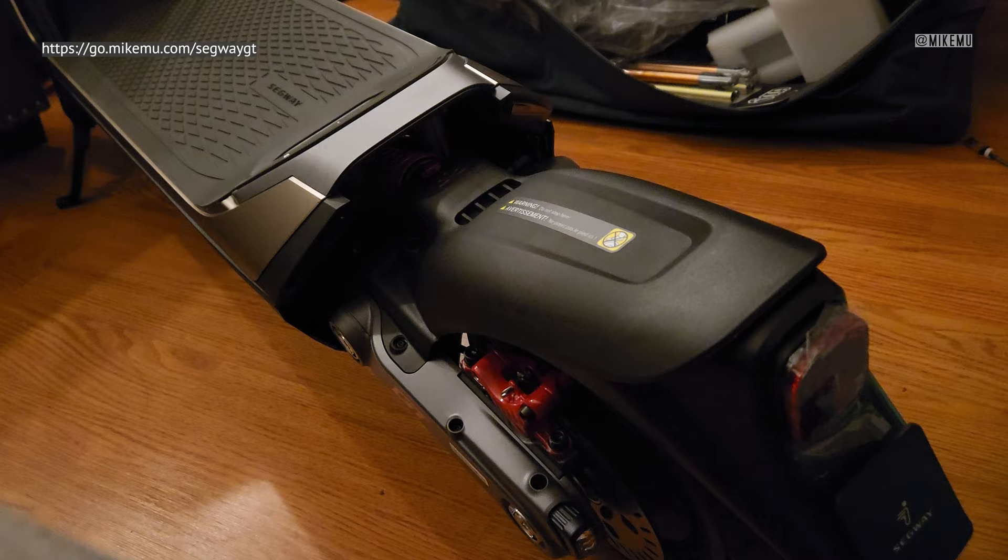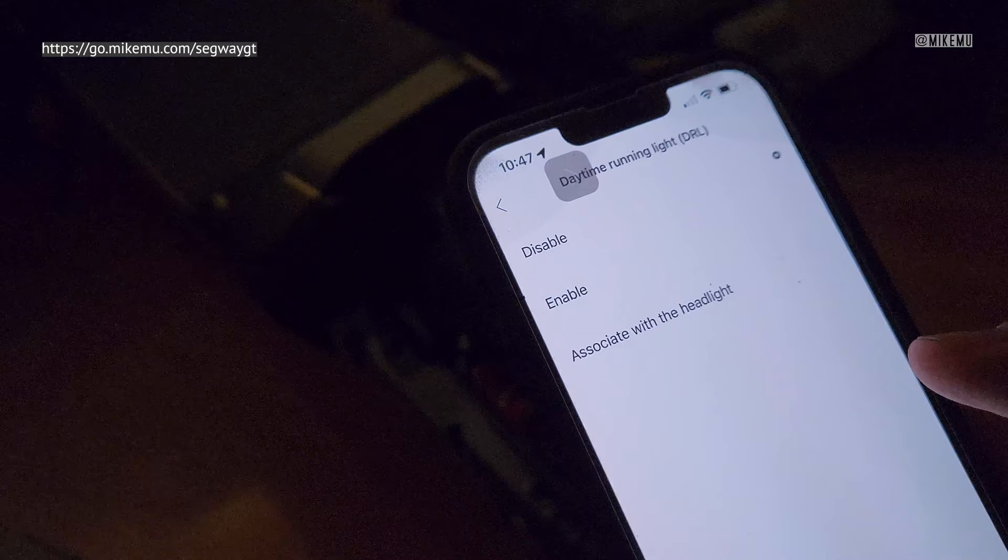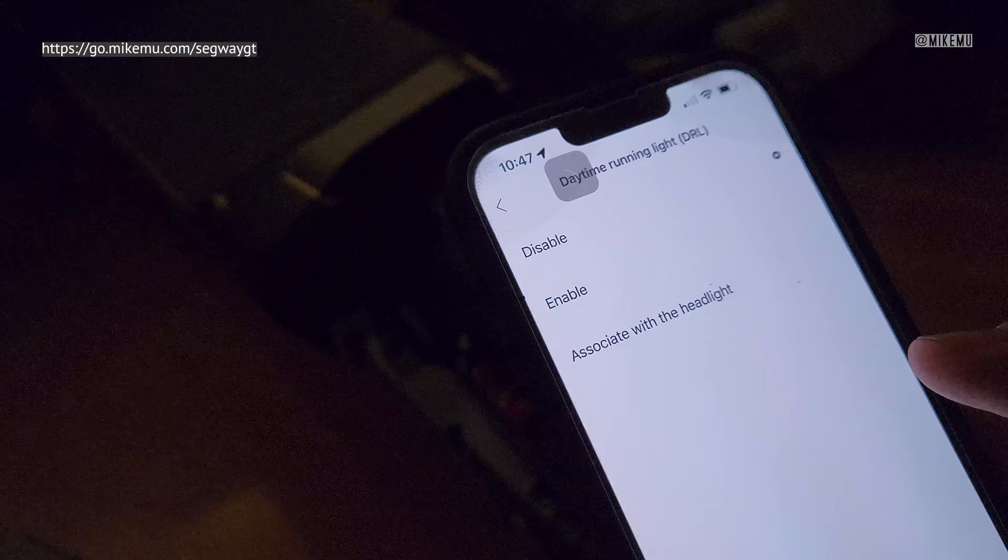I think these lighting modes are pretty cool. I wish that you could program your own, but that is not currently available. And then finally there's a separate setting here for daylight running lights. I just have it disabled right now, but if you enable it there's an ambient light that goes on, and you can associate it with the headlight as well. So there are two different headlights in front of the GT series.